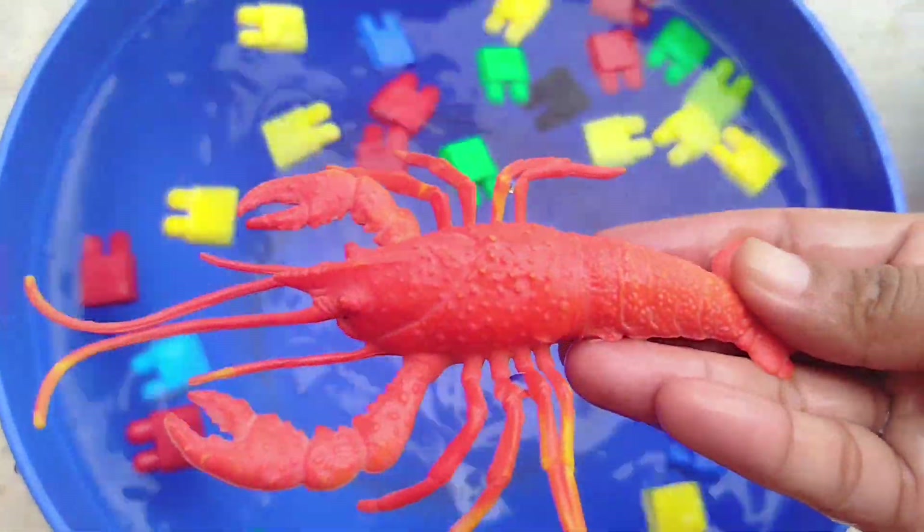Today we have a lot of sea animal toys. Let's learn their names.